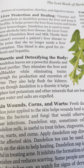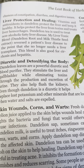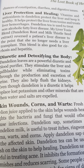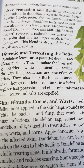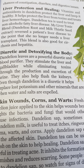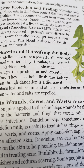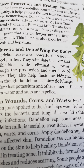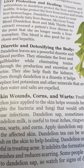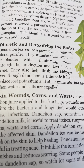Liver protection and healing: vitamins and antioxidants in dandelion protect the liver and keep it healthy, helping protect it from toxins and treat liver hemorrhoids. Dandelion tea is used to treat non-alcoholic fatty liver issues. A blend of dandelion root and milk thistle seed extract reversed one patient's liver disease to the point that she no longer needed a liver transplant. This is also good for cirrhosis and hepatitis.